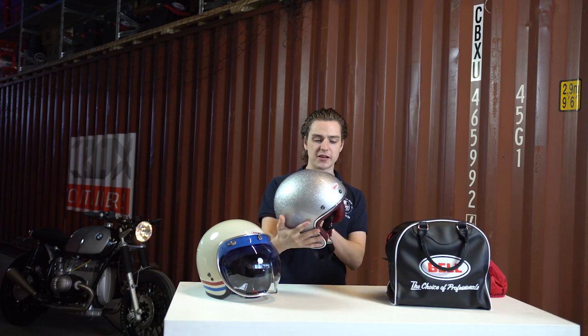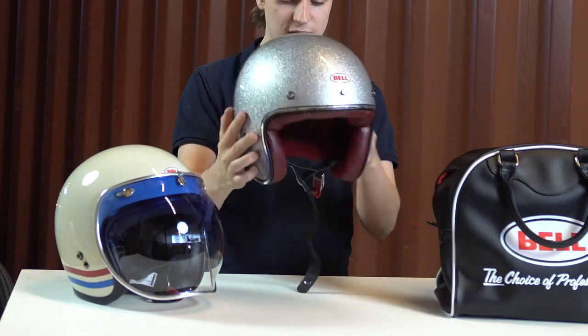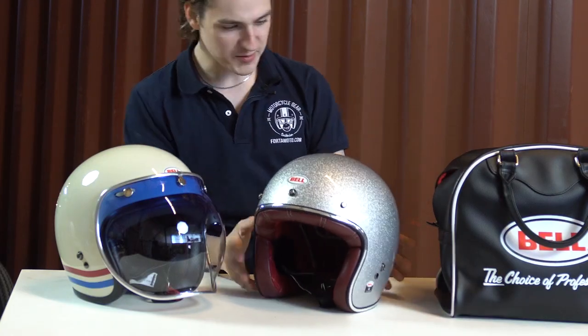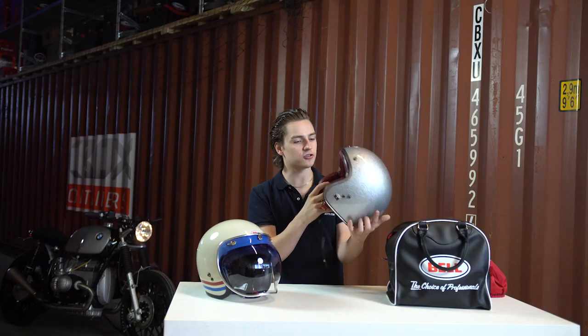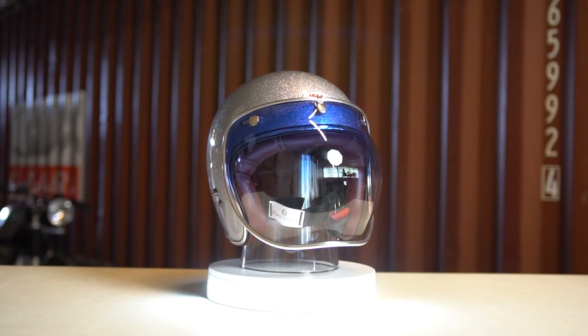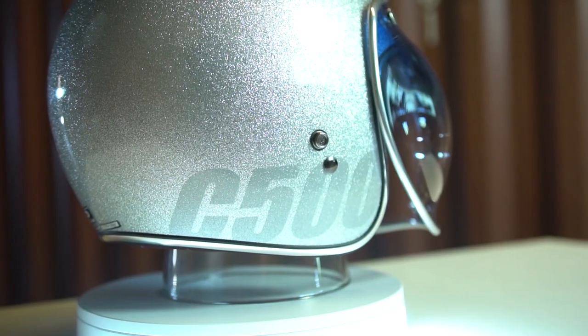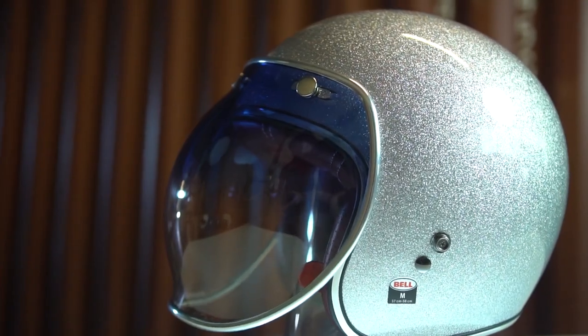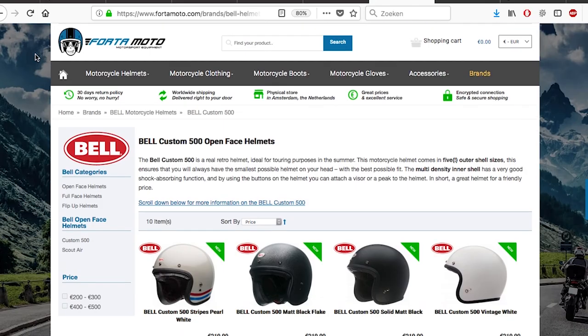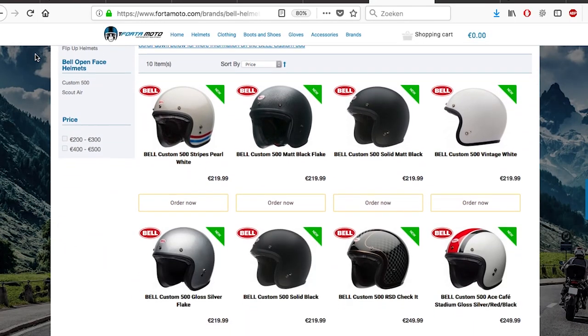And here we have the glimmering, shiny, silver, flaky Bell Custom 500. It looks amazing, very extraordinary colour, and it also has a very nice red interior, which is different from the regular versions. You can find all these models on our website. Do keep in mind these are both ECE and DOT approved, so that means you can use them pretty much all over the world. We have all the different colours and sizes available on our site.